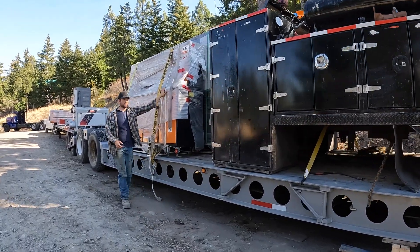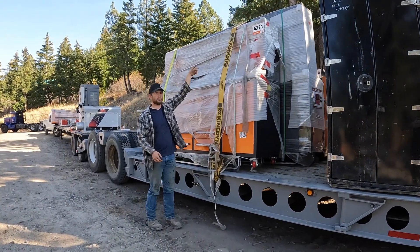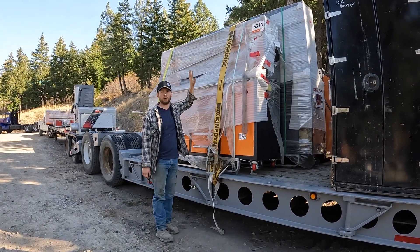We went and got some tool boxes, and we've got a few new mechanics working for us. So we got new shop tool boxes and put all the shop tools in.